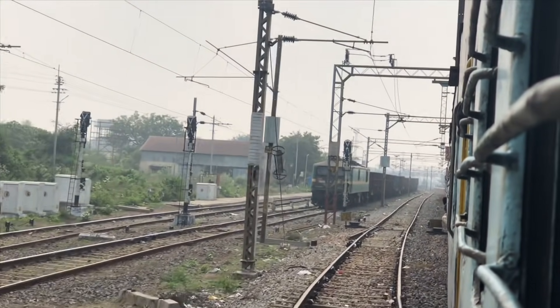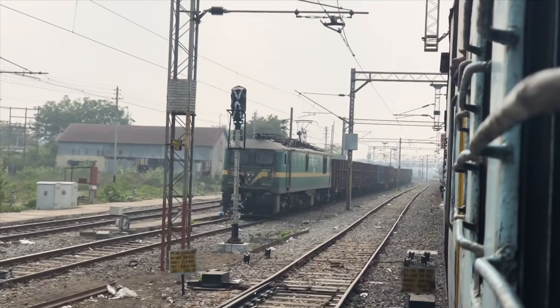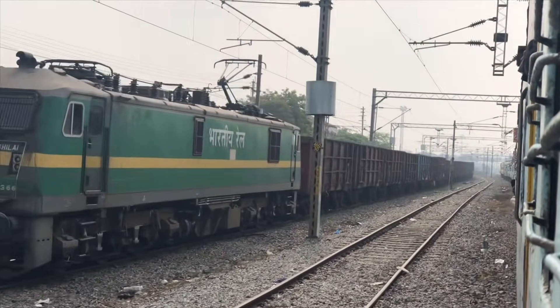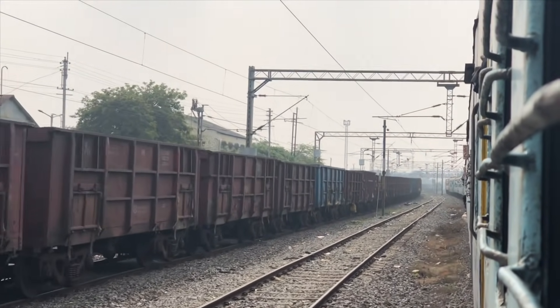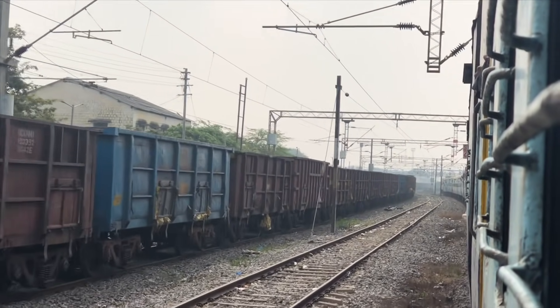Hi Friends, welcome to Techshaythu. I am going to show you a new video. That is Rail Bus. I am operating the South Central Railway. I am going to show you in this video where the Rail Bus is. Let's start.